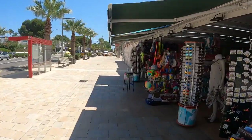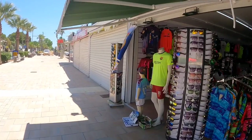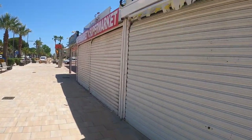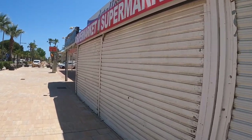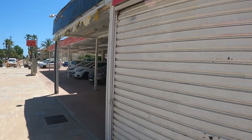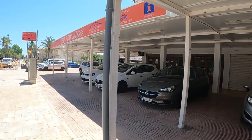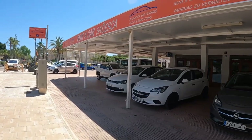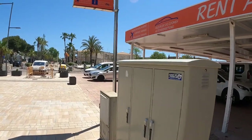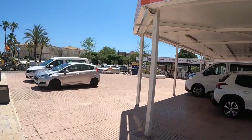The thing that really worries me is if this place, or even the island, doesn't make sufficient money to survive. There are going to be a lot of places that won't be able to open the gates anymore — they'll be shut. It's going to be a bit of a domino effect, isn't it? When the shops start closing, people stop coming; people stop coming, more shops close. It just keeps going around in that vicious circle.